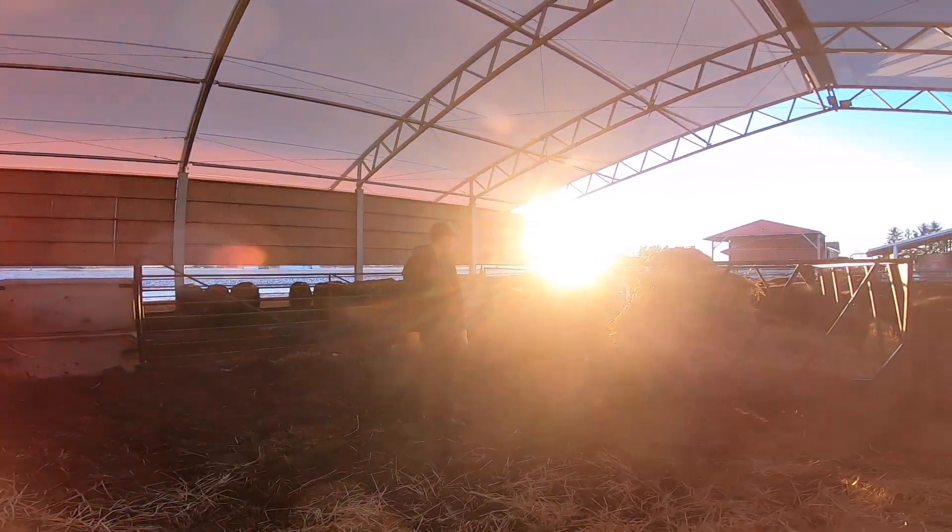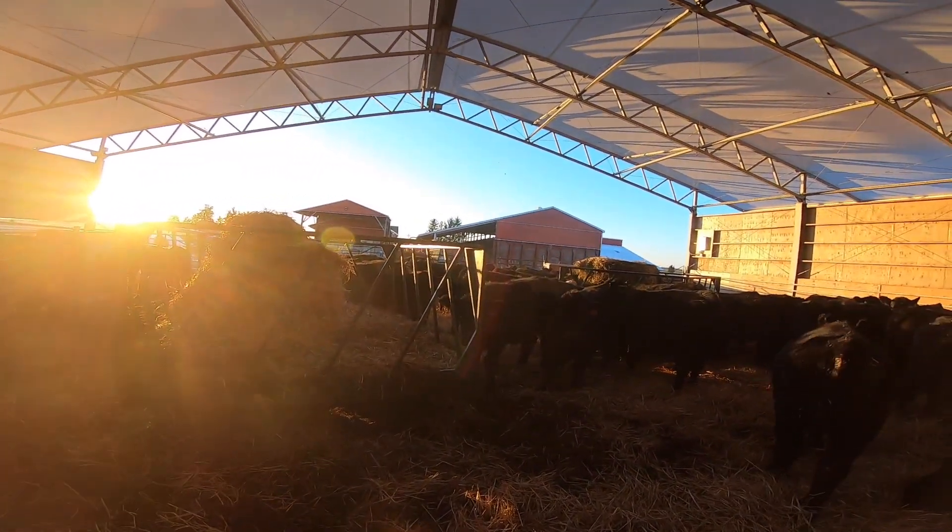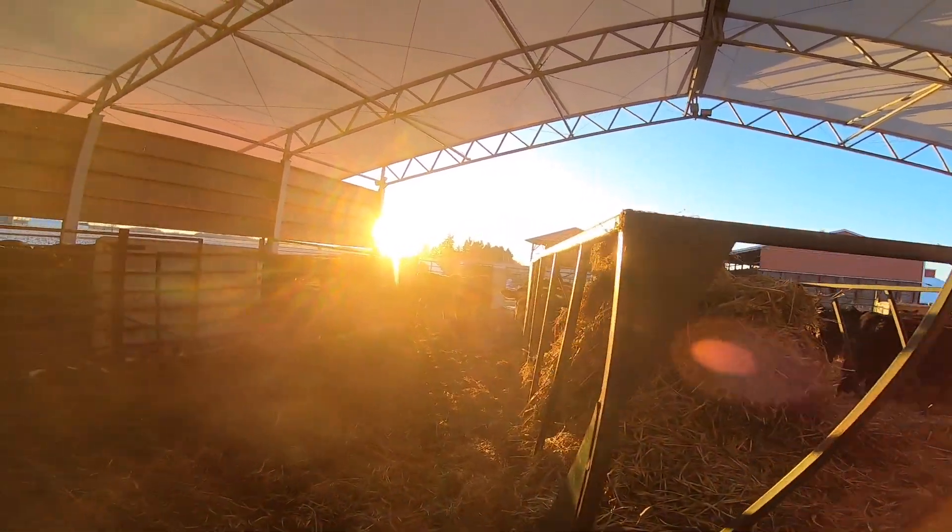The sun's setting and we're going to go home for supper. We'll catch you on the next one.